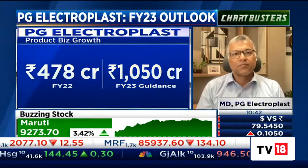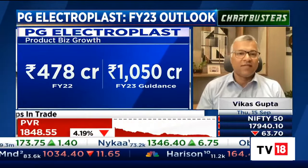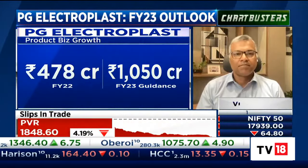You want to give us a number there? What's the difference on the asset turns, since you're saying that's the differentiating factor? The plastic molding will give us an asset turn of around 1.5 to 2 times, whereas in the case of product business we can get an asset turn of almost 5 to 6 times. That's a big jump then.